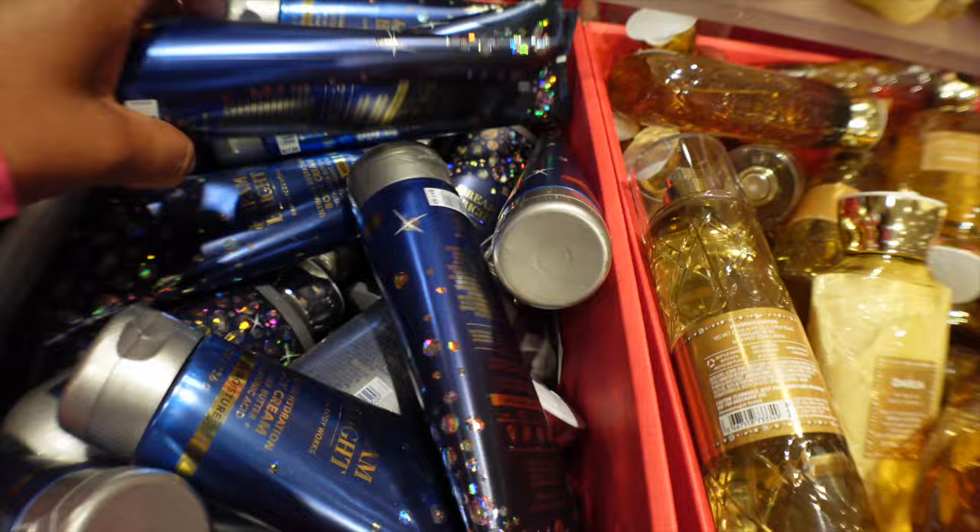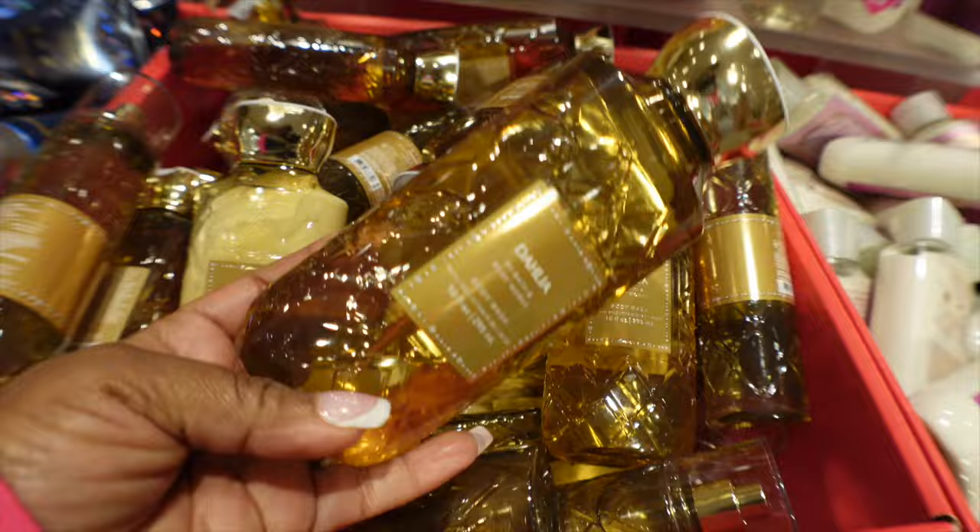Also more body care, more body care. Hopefully y'all are out here finding the items that are on your wishlist because there's tons in the stores.